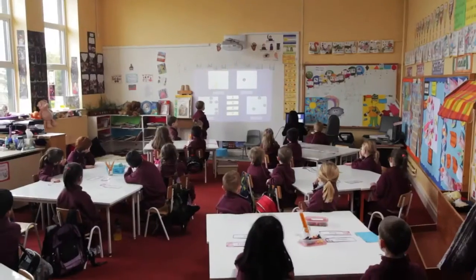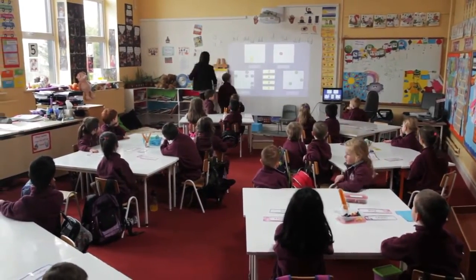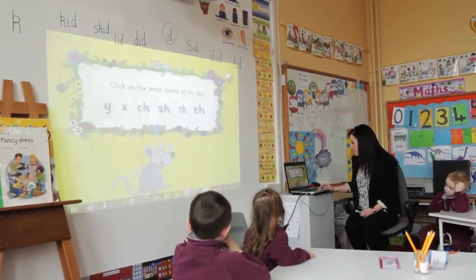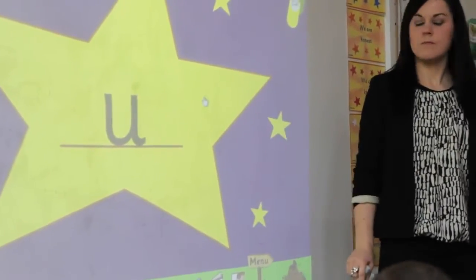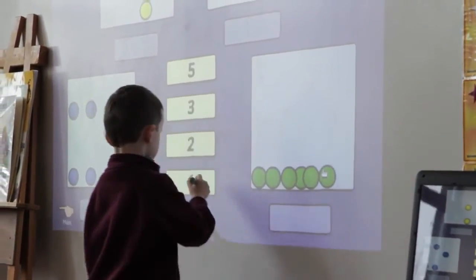In the junior infant classroom we removed the whiteboard and painted the wall — we also did the desks. We have our whole wall painted with the smart wall paint so we use that as a projection tool. There are lots of games installed on our laptop so I can use them interactively, or anything on the internet, and the children can use it with the pen.